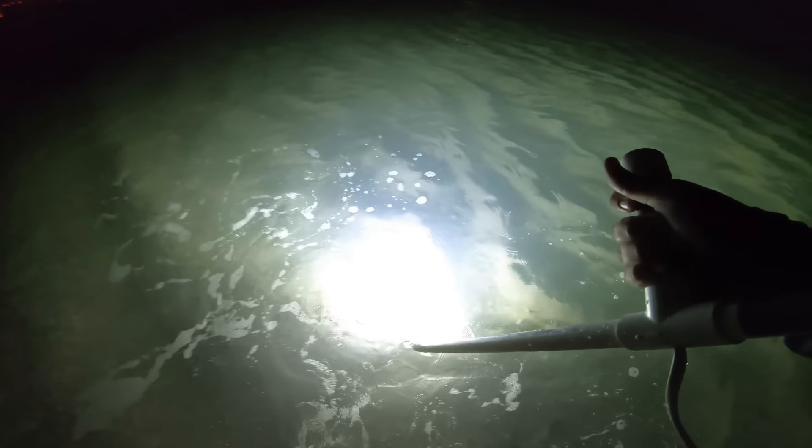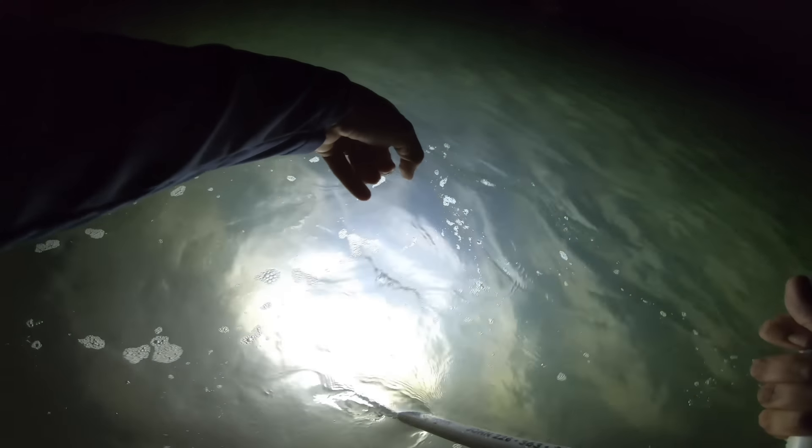We've got our first flounder — do you see him? Oh, he moved. He's not legal I don't think — he's a little guy. See him buried down right there, still see his eyes. He's close, he might be right at 14, but we're going to leave him alone because he's on the edge, probably not legal.